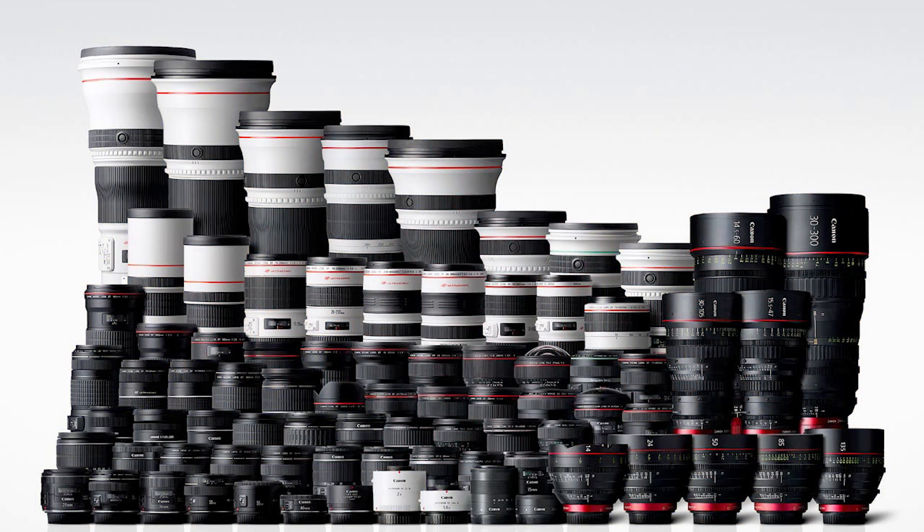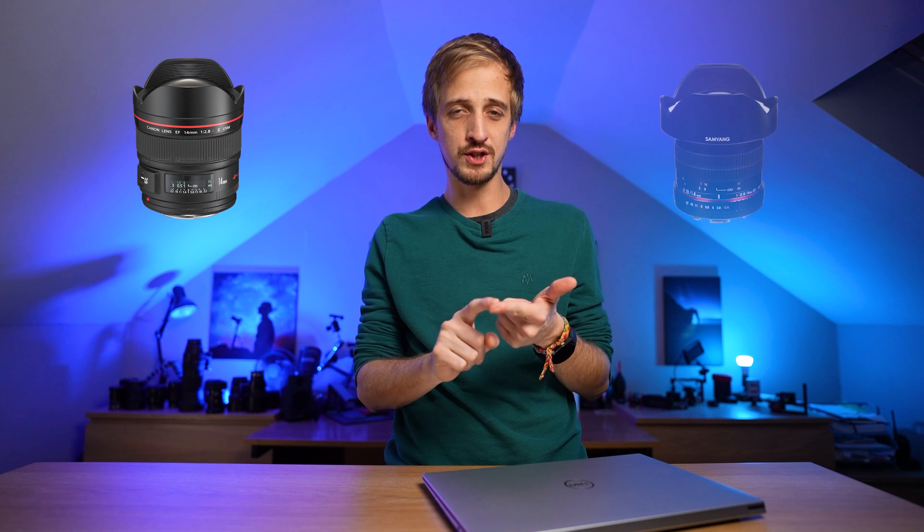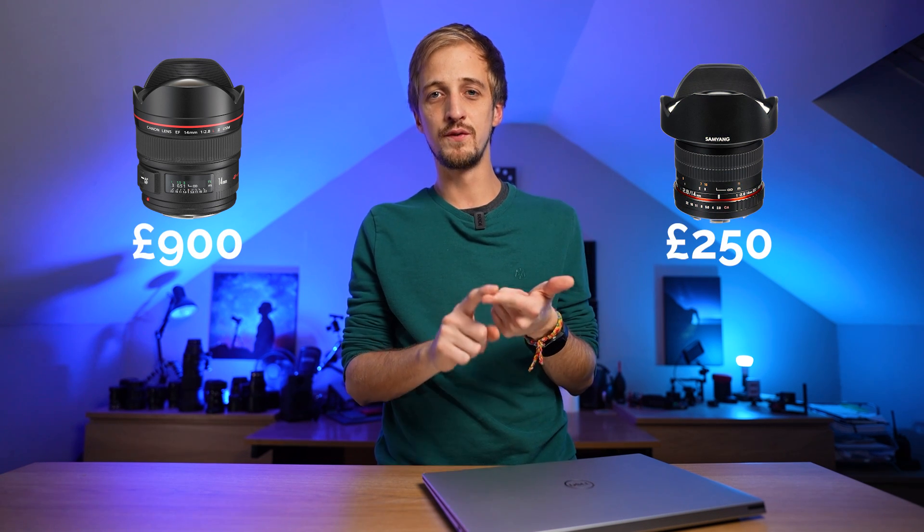Another benefit to this camera is the Canon EF mount. This mount was introduced in 1987 — it's older than me — so people have been making lenses for this mount longer than I've been on this planet. You have a huge selection of vintage, Canon, and third-party lenses of varying price and quality for the EF mount. It's a very well-established mount, so there's a whole host of lenses to pick from within your price range. That said, it's not always about price.